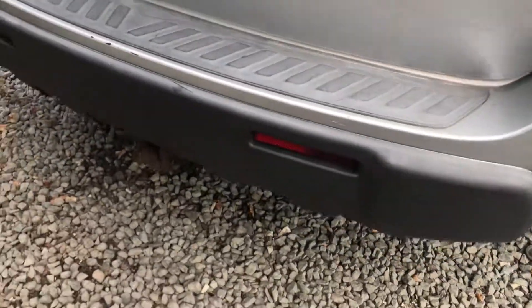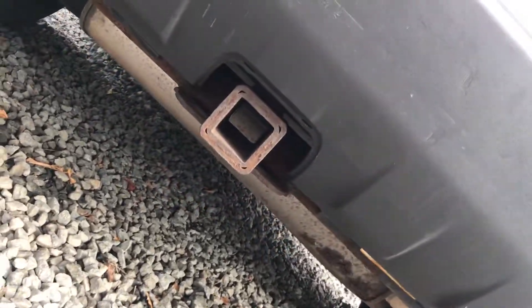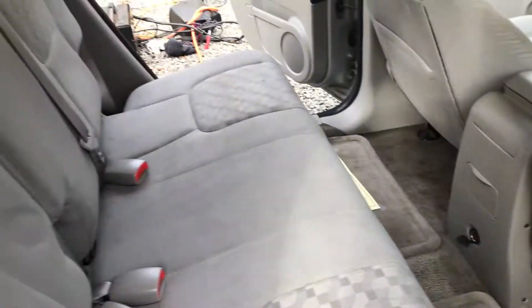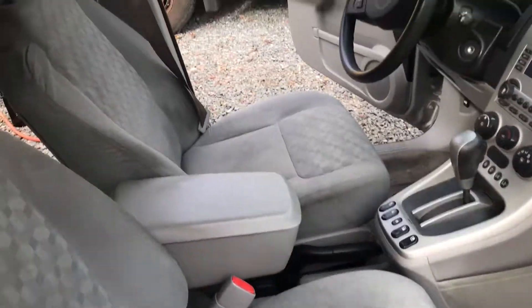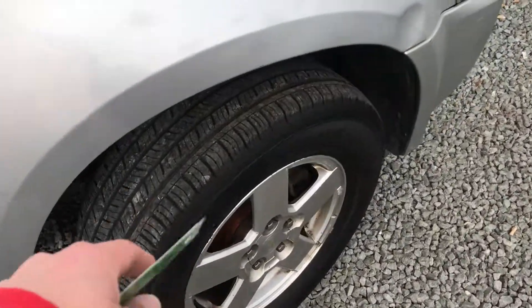This one is the LT, which is one of the higher trim levels. It also has a tow package, which is pretty neat. As you can see, it does have a hard back on the seat. That seat lays down too, so if you wanted to use it as a co-piloting chair, that's an option.